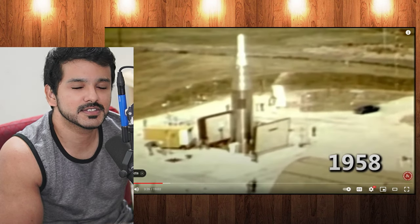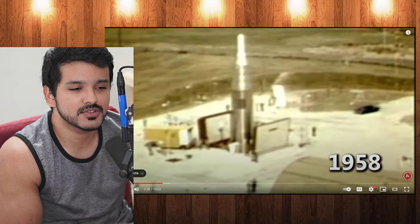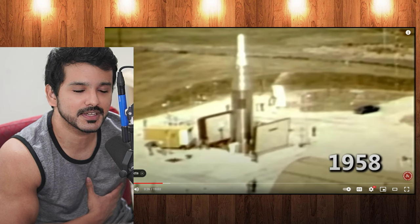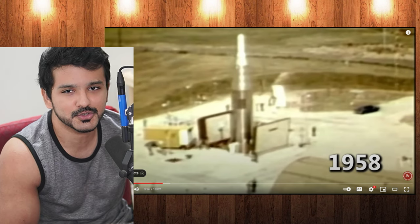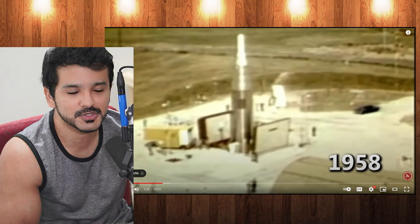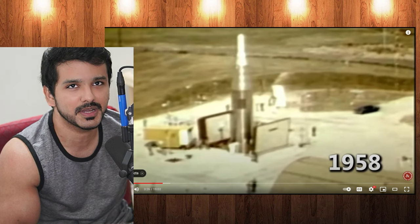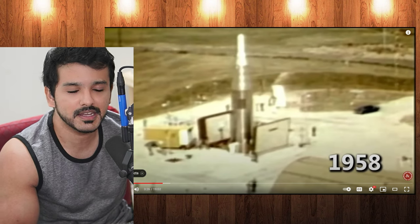Why does 'mutually assured' feel funny to me? Assurances are supposed to be like 'you're going to be fine' — but here it's like 'we are going to be dead.' It is an assurance because the whole point is nobody's going to launch it. Unless some nuclear power feels like they're going to die, so they might as well launch it — which is my panic.